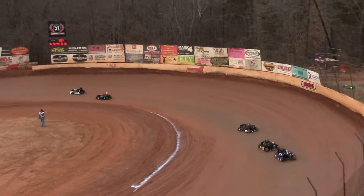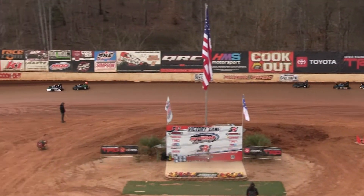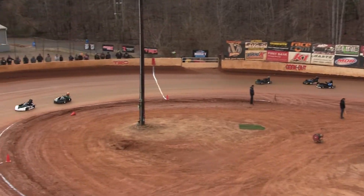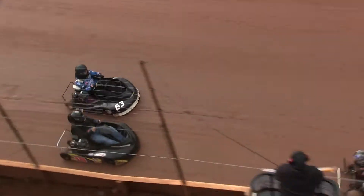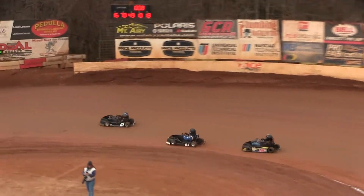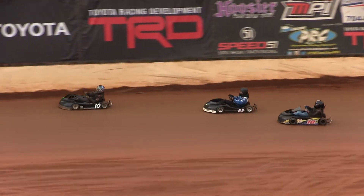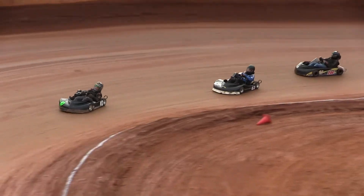Justin Comer beginning to check out. 7 laps complete with 12. Broke up feature, they need you to start heading to the staging lane. Chris Coon using that inside berm to help that turn, still can't get the pass done.